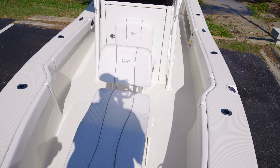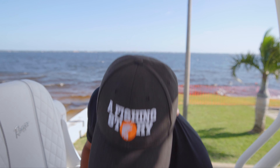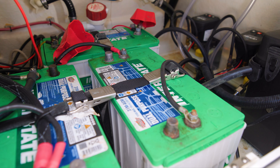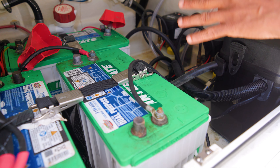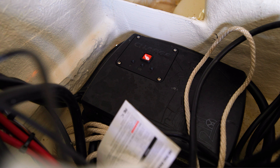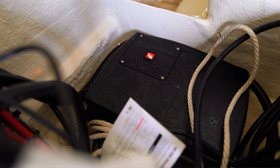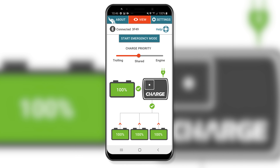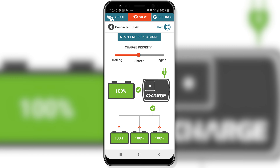Here are my batteries — I have three AGMs including the cranking AGM, all my power pole pumps, and the charger back in the corner doing its job. I use the CMOS app, which is fantastic, to help me monitor what the batteries are doing so I don't have to open this compartment all the time.